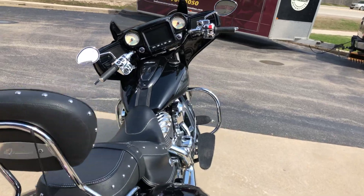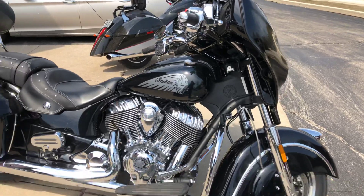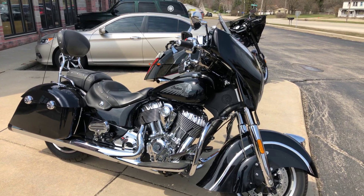This bike is awesome, ready to go, and it's got some warranty left. Give us a call here at Indian Motorcycle Metro Milwaukee: 262-706-4050.